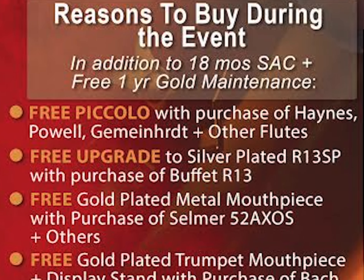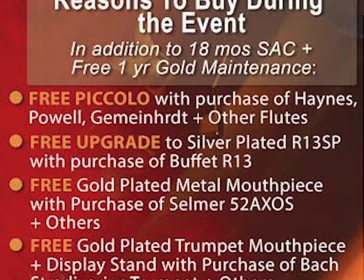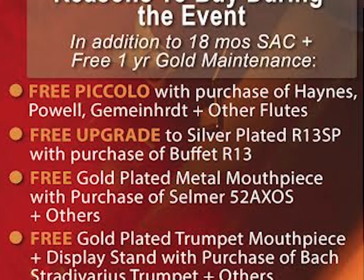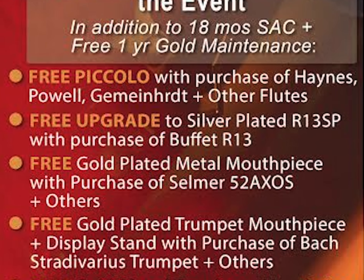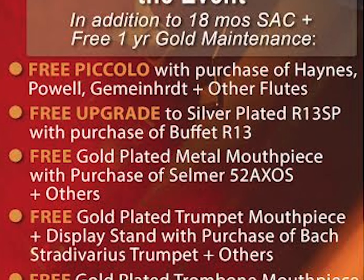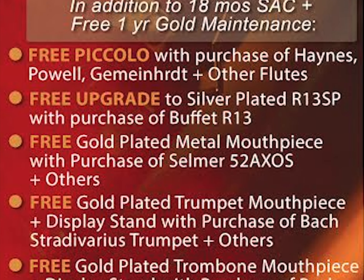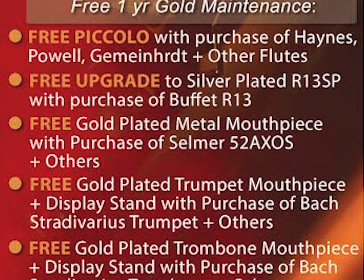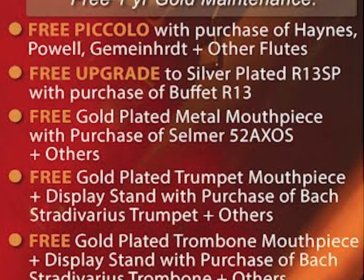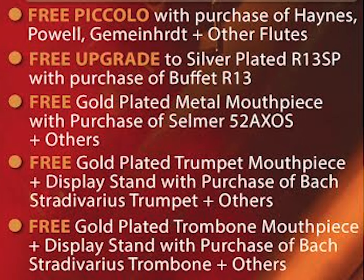Clarinet players will get a free upgrade to a silver-plated R13SP with the purchase of a Buffet R13. Sax players will receive a free gold-plated metal mouthpiece with the purchase of a Selmer 52AXOS and other high-quality saxophones. Trumpet players will get a free gold-plated mouthpiece and free display stand with the purchase of a Bach Stradivarius and other high-quality trumpets.